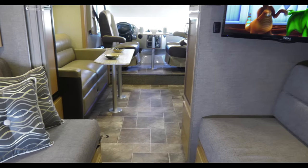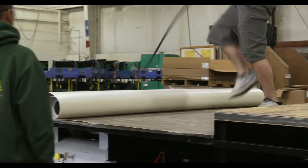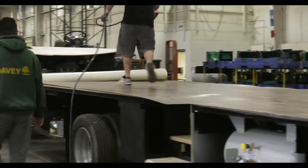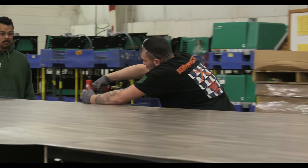All of our motorhomes have pet and kid friendly flooring options, meaning it is durable and easy to clean. This is how our residential vinyl flooring is installed. Take a look at how it's laid down from front to back before the cabinets are installed. This means no gapping, no cutting and pasting, and no peeled up edges.